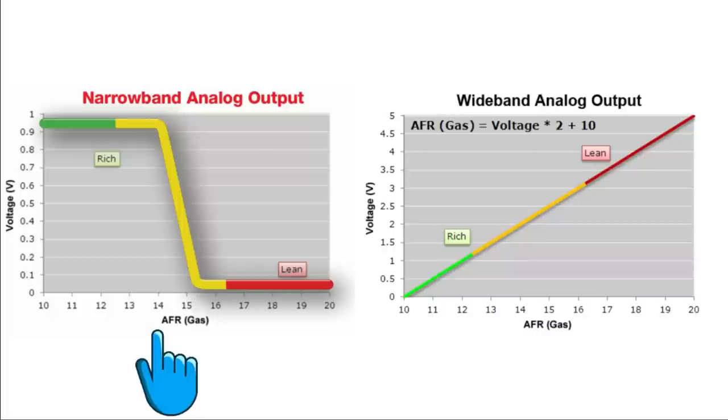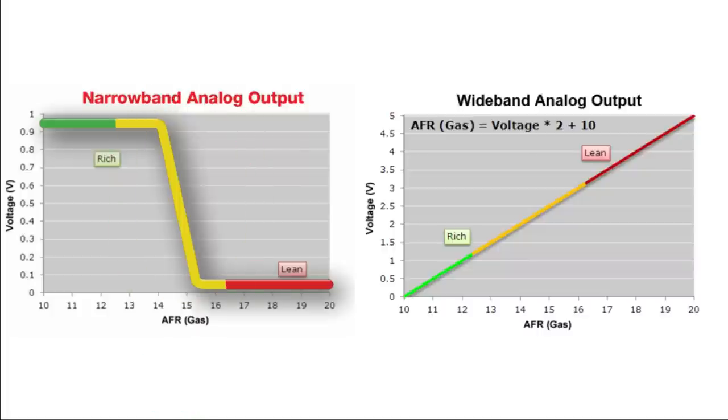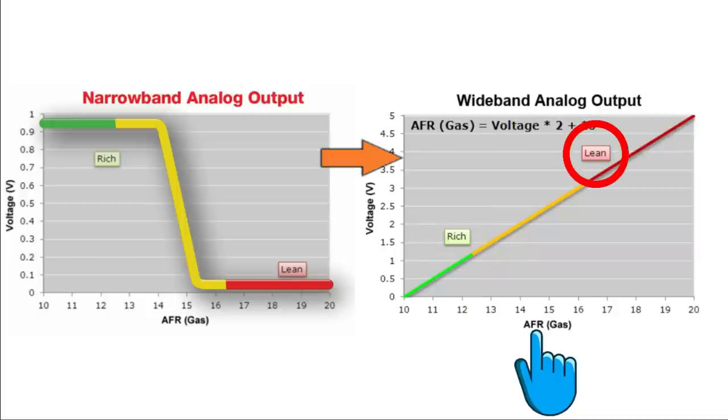Here are a few graphs showing the difference in signals we're dealing with. The first graph shows a narrowband signal - the operating range is very narrow, hence the name. On a narrowband O2 sensor, the voltage goes up when the engine runs rich and goes down when the engine runs lean. The target air-fuel ratio is right about at stoichiometric. The air-fuel ratio bounces around quite a bit, averaging around the target - kind of sloppy but it works on older cars like the Saturn.